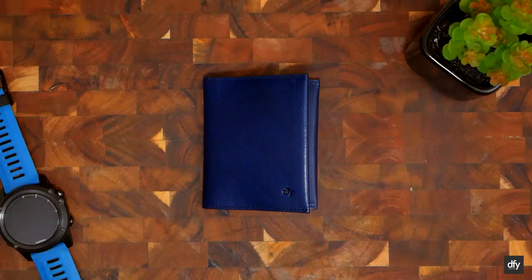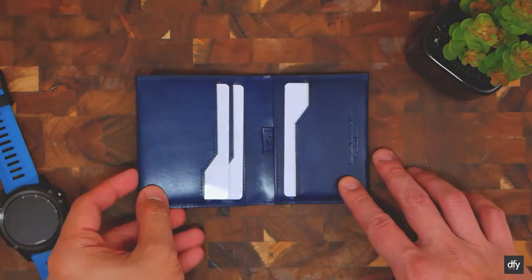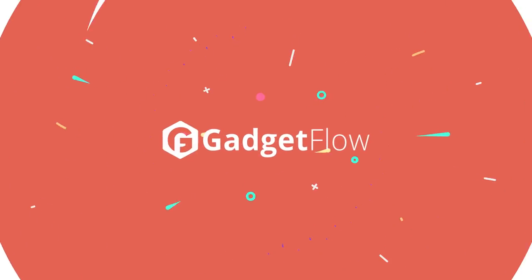It comes in four colors of vegetable tanned leather including black, brown, tan, and blue, and has five card slots plus a cash slot.